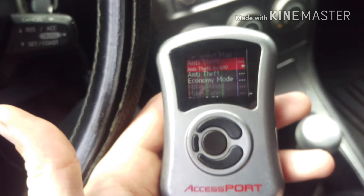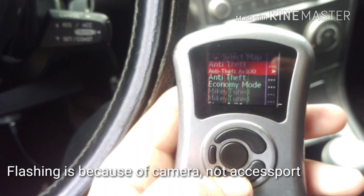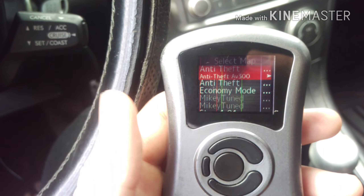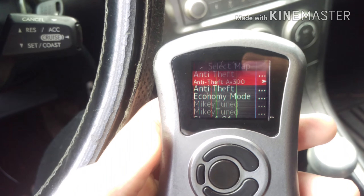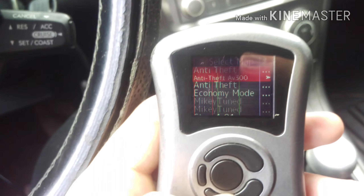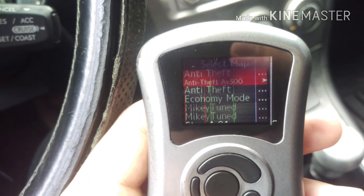This Access Port isn't in the best shape — the screen's a little pixelated and it's a little laggy — but it's way better, light years ahead of the version 1. The biggest thing is all these maps are version 300 or 310, versus on the Access Port version 1 where all the maps were version 130 or something, and I didn't have the ability to really flash it to my computer because those things were picky.